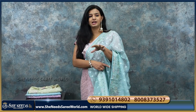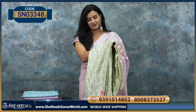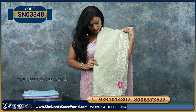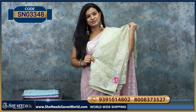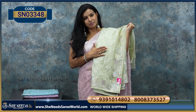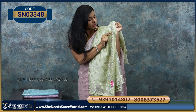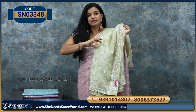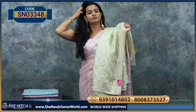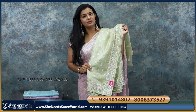You can see these nice three colours, very classy colours. This is one colour. You can see these blouse contrasts. You can see the blue colour. The price is about Rs. 3,150.